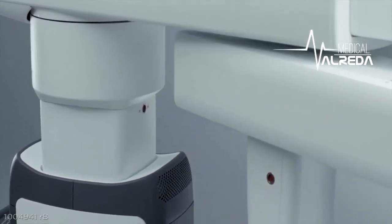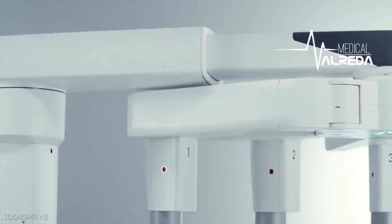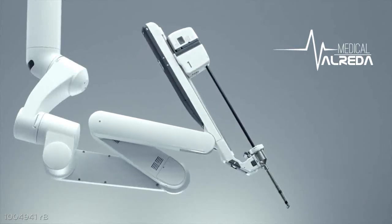The overhead boom allows the arms to rotate as a group, and this frees up valuable space inside the surgical field, allowing unobstructed access to the patient. This is all enabled by smaller, lighter arms with extended range of motion and improved reach inside the body.